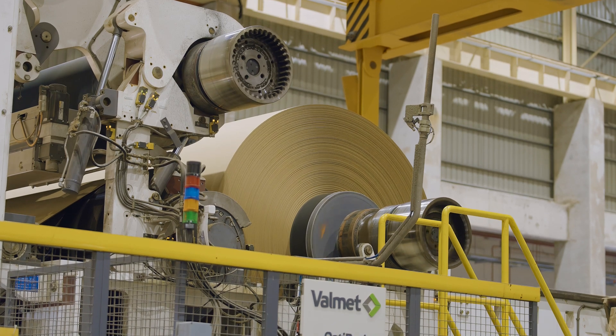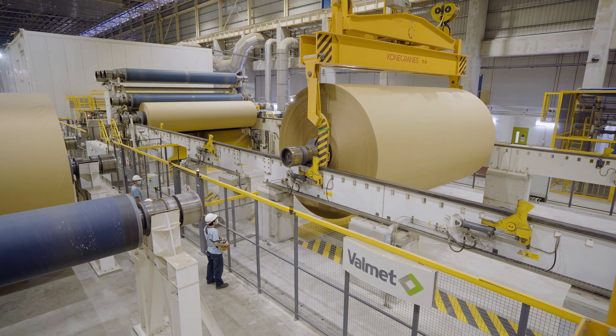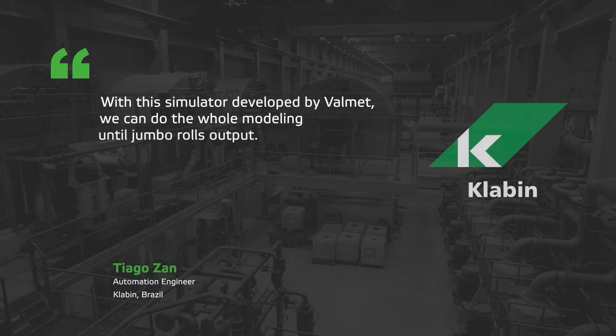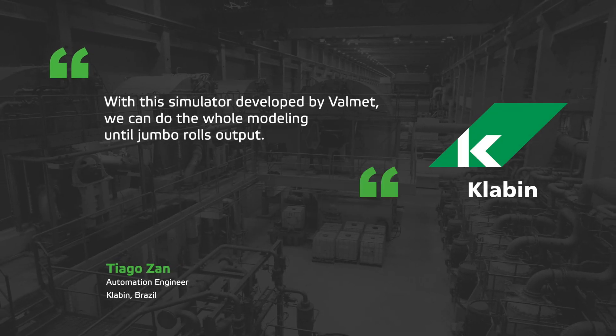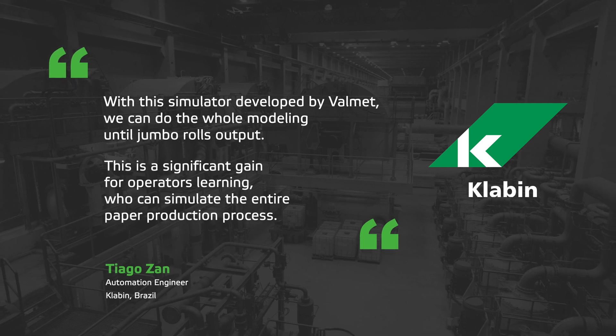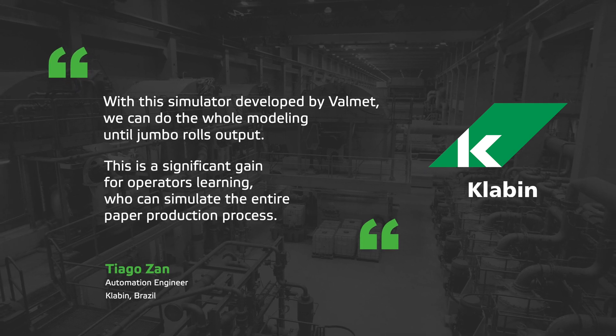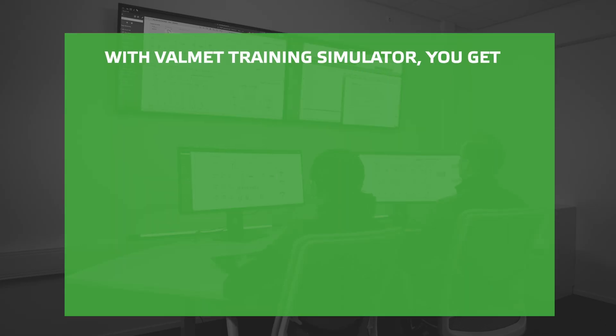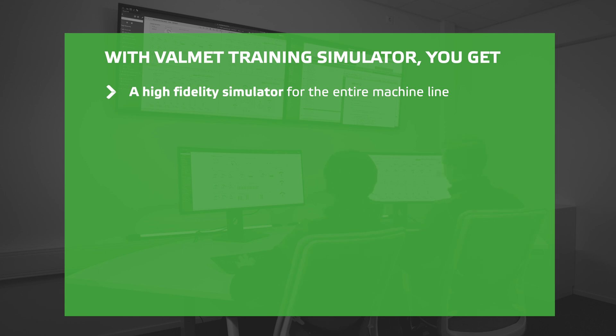That's why Valmet Training Simulator is the best choice for the board or paper mill. With Valmet Training Simulator, you get a high fidelity simulator for the entire machine line at the board or paper mill.